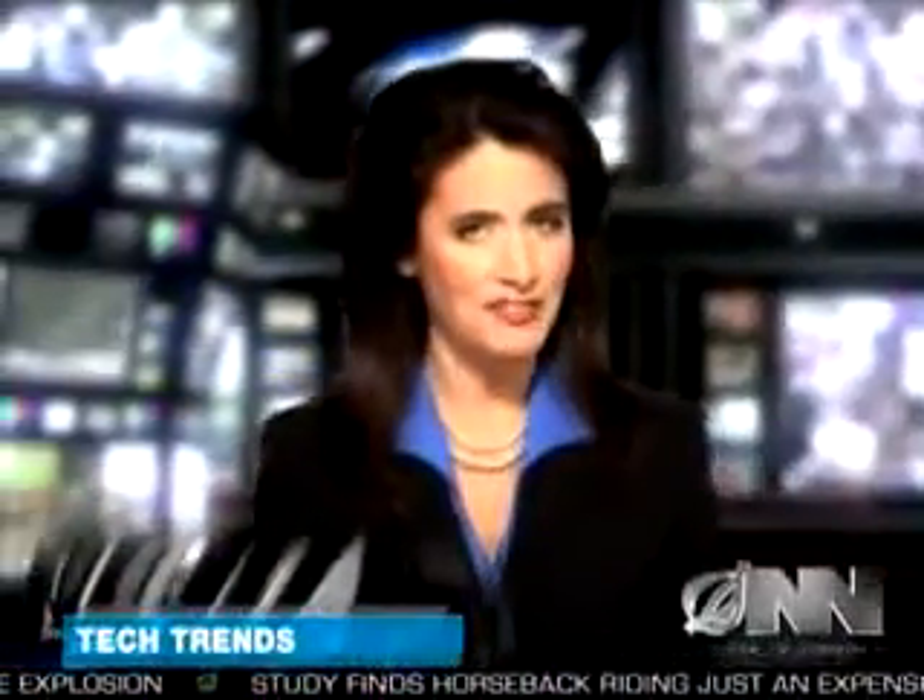The tech world is buzzing over Apple's latest must-have gadget, the MacBook Wheel — a revolutionary new laptop that does away with the keyboard. TechTrends reporter Jeff Tate has more.